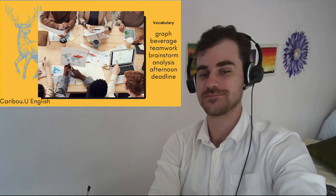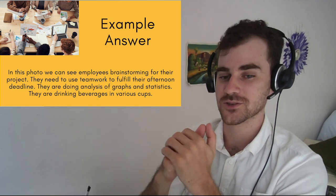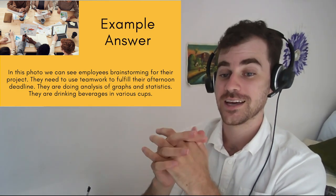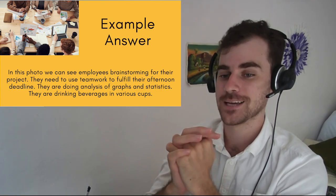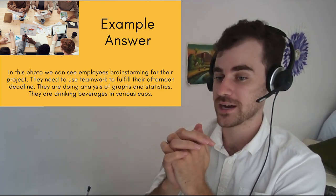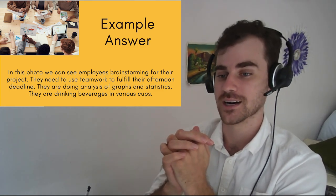Let's look at the paragraph. In this photo, we can see employees brainstorming for their project. They need to use teamwork to fulfill their afternoon deadline. They are doing analysis of graphs and statistics. They are drinking beverages in various cups.